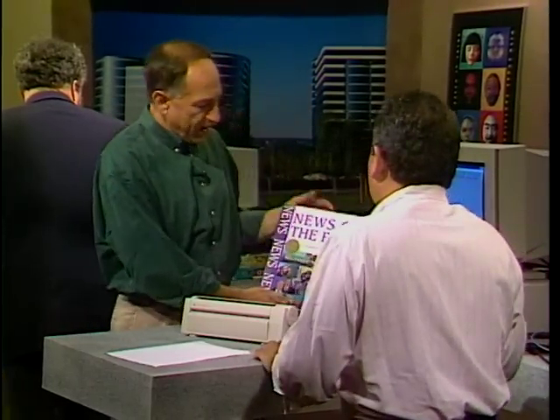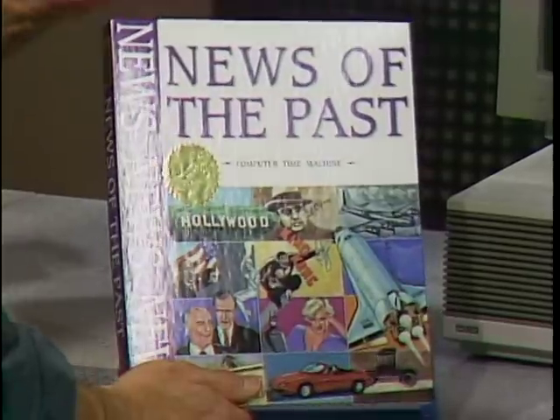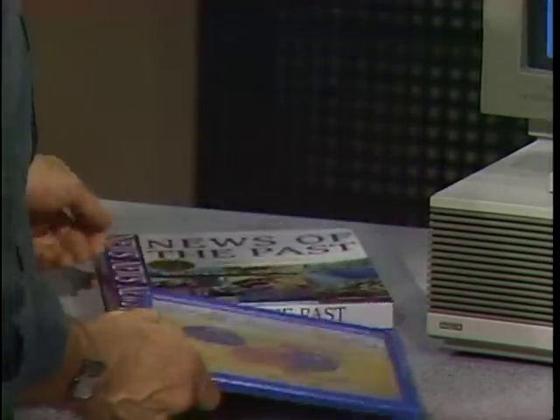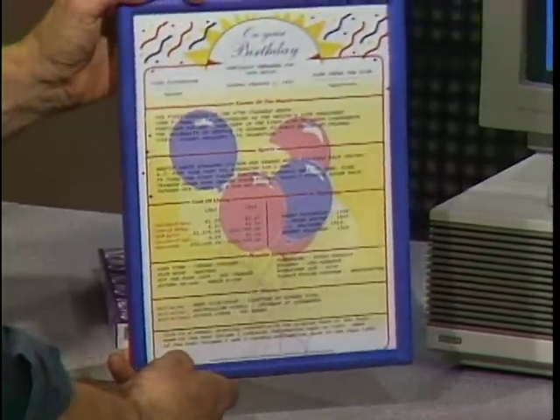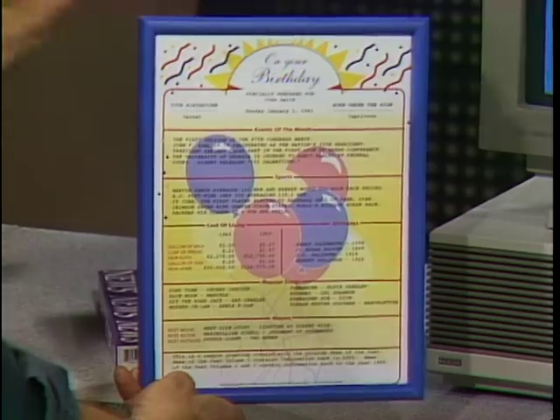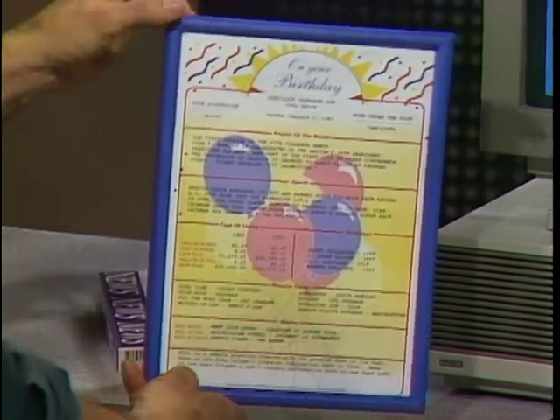This is News of the Past — a neat little software product. You know those gift card shops where for $7 or $8 you find out what happened on the day of your kid's birthday? You can print all these things out yourself. It has history for the last 100 years. Find the day you want for somebody's birthday or anniversary, print out a little neat framed thing, and you've got it. News of the Past — really a neat little toy.